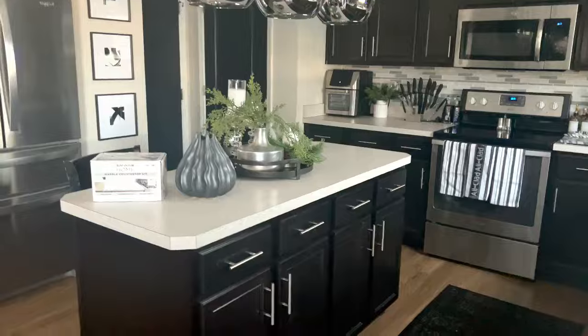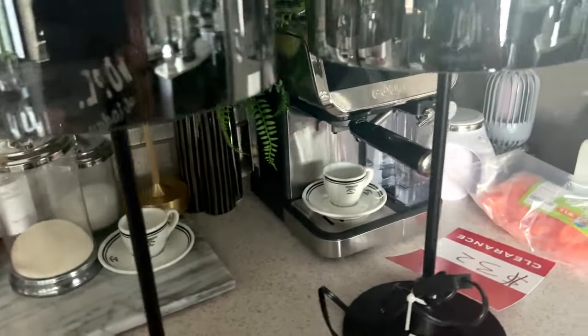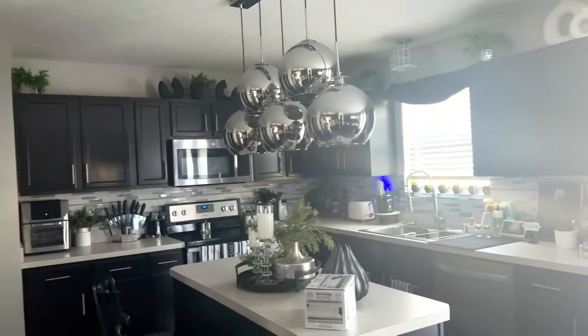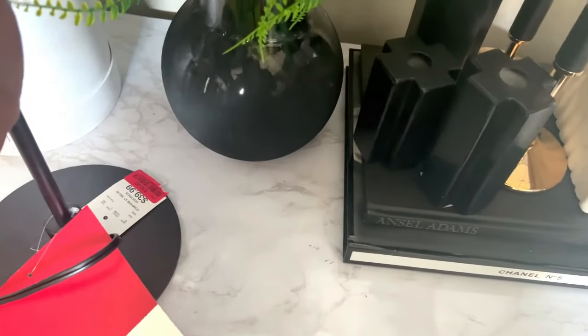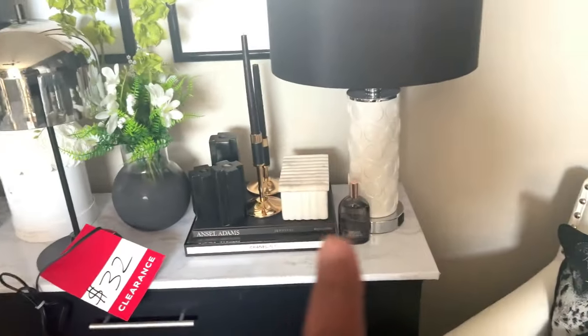I also wanted to show you these pieces I found at HomeGoods — they were $32 each with a mirrored finish. I know you're thinking 'Cheryl, you're going overboard with the mirror,' but I love it. To me these things scream budget luxury. I'm thinking about using them on the console here to change up that space.